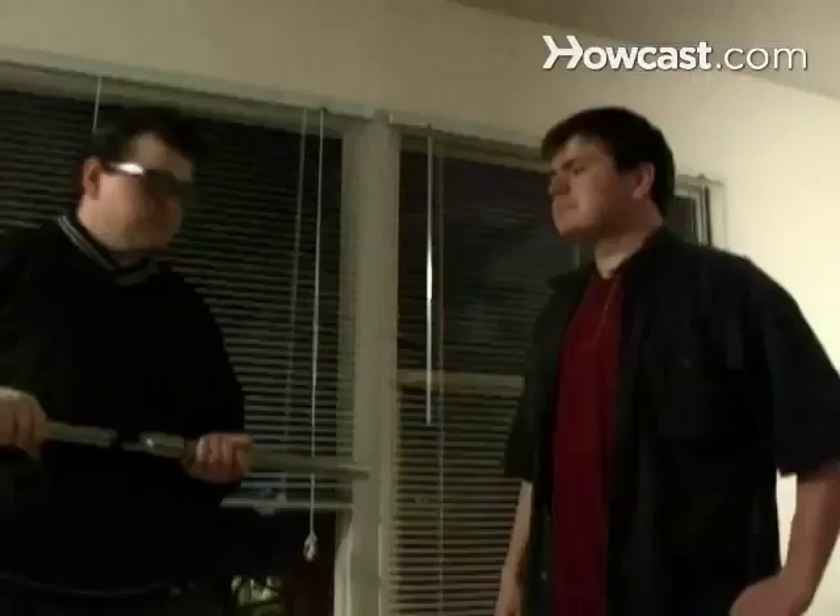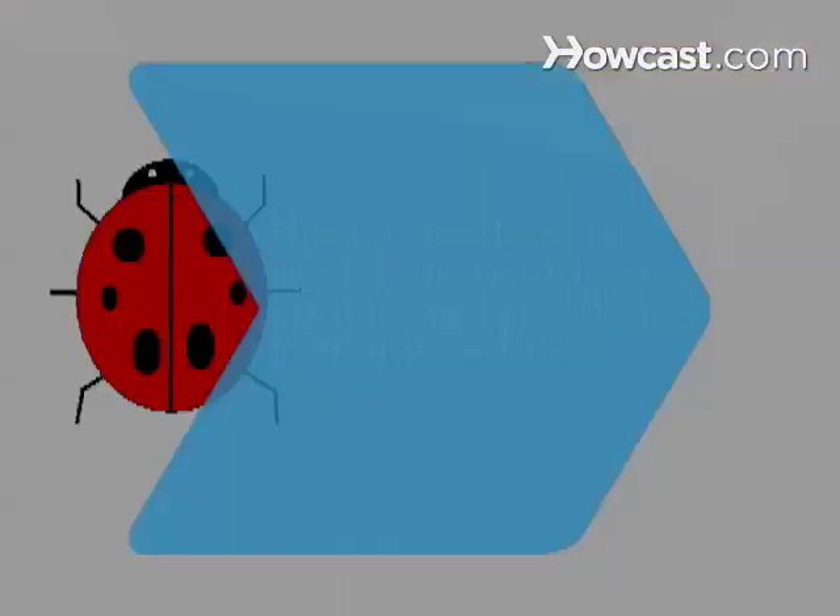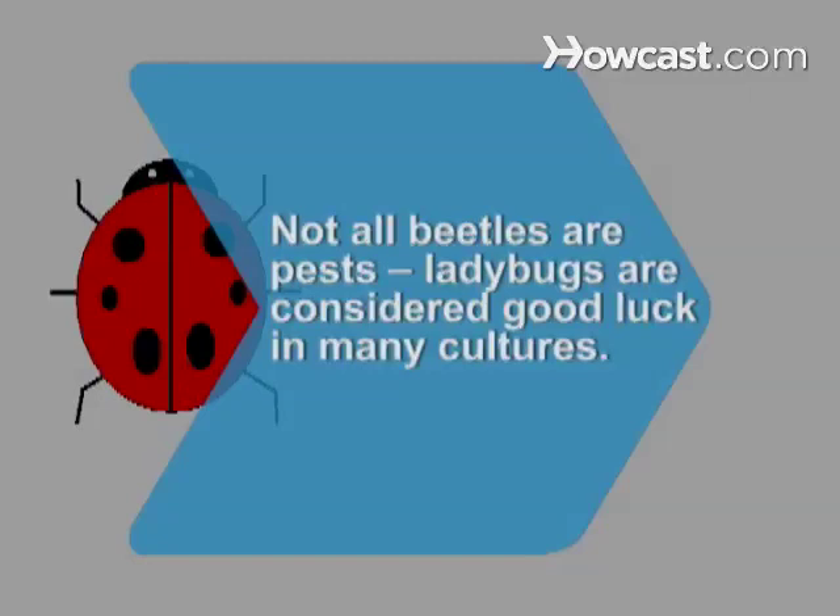Step 5. Call your local pest control if you want an experienced professional to remove the pests. Did you know? Not all beetles are household pests. Ladybugs are considered good luck in many cultures.